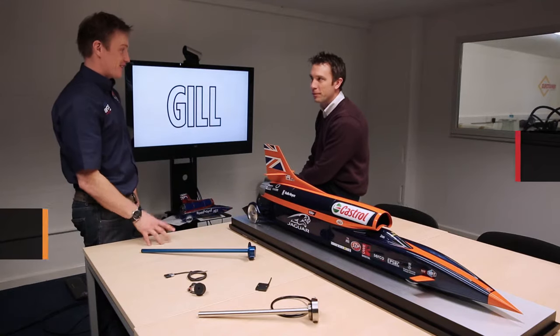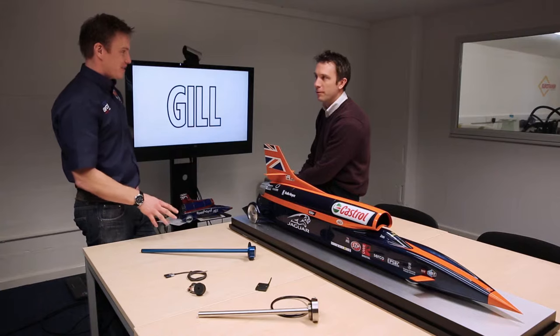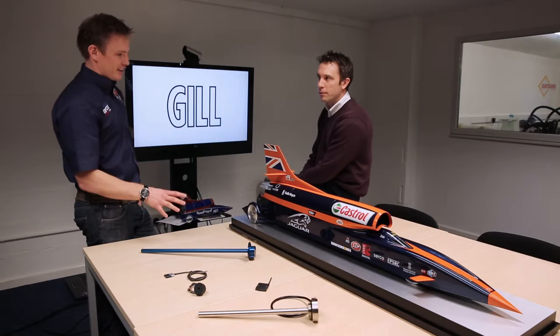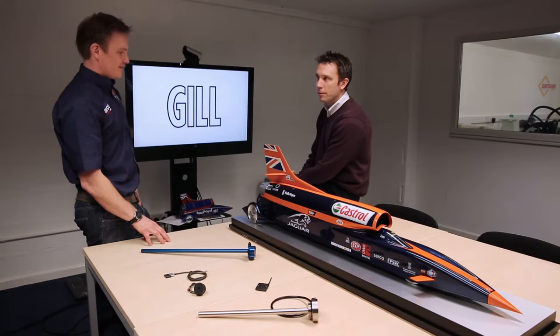How many sensors are installed in the Bloodhound car and where are they used? In the last count we had 501 sensors in the car. The majority of those would be pressure and strain sensors, so that we can check after every run that the car does as we predicted on the CFD model.